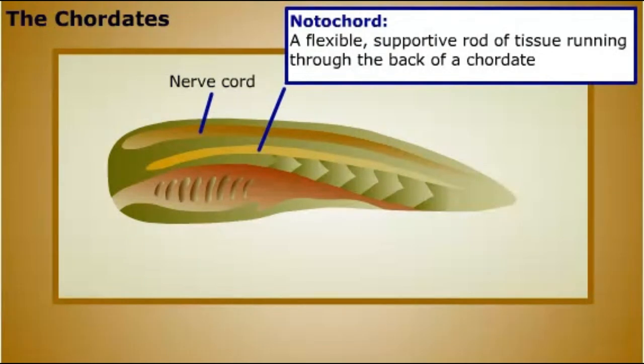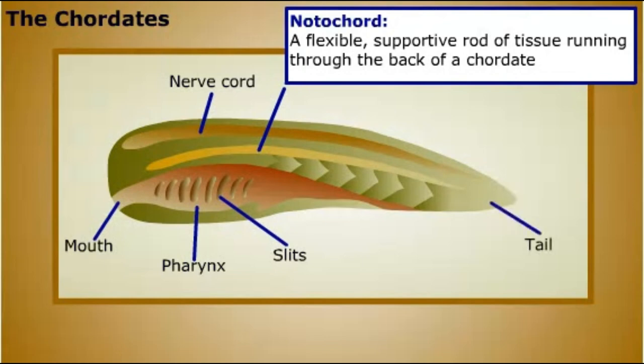Chordates have a distinctive feature associated with their pharynx, the part of the digestive tract that follows the mouth. The pharynx of a chordate has slits that open to the outside of the animal. The slits develop into structures involved in feeding, breathing, and hearing. Most chordates also have a tail extending beyond the anus at some point in their development.